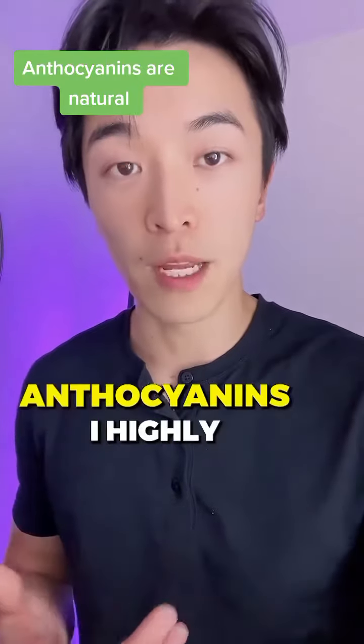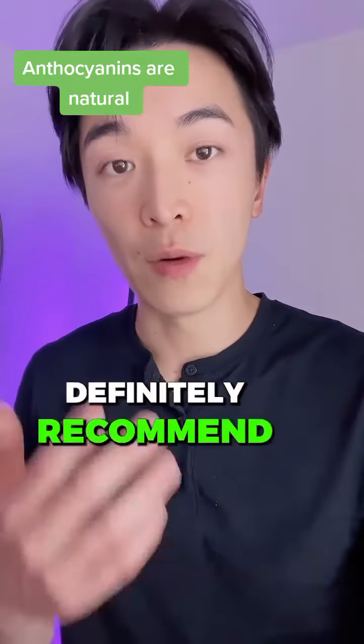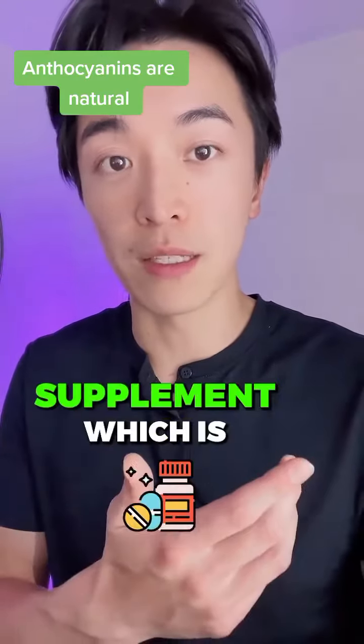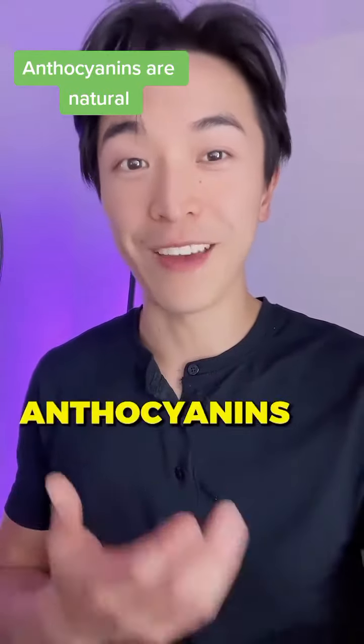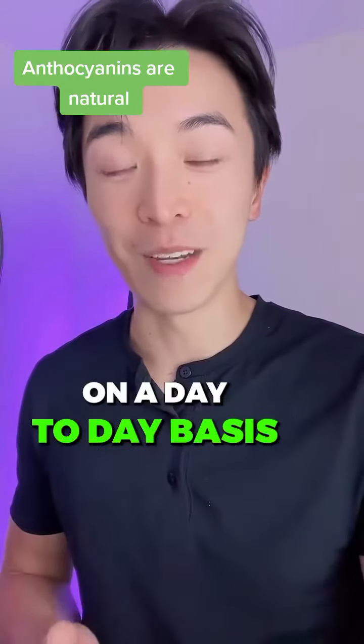If you want to have more anthocyanins, I highly recommend you check out H-Lock Meta Supplement, which is a supplement providing you 215mg of anthocyanins on a day-to-day basis.